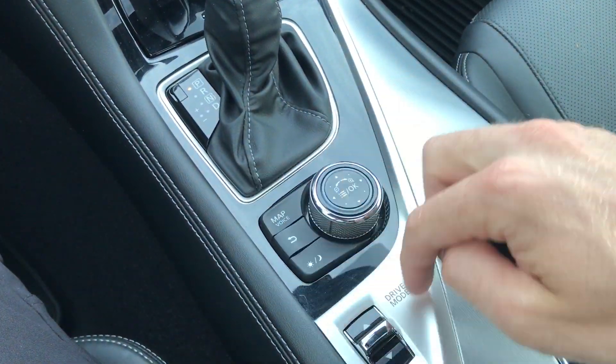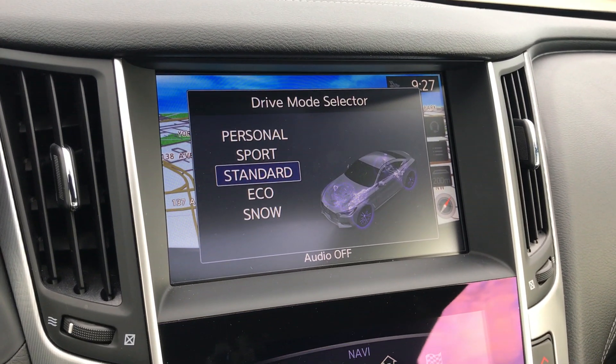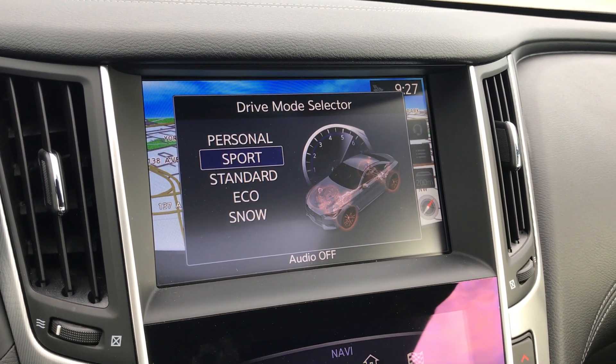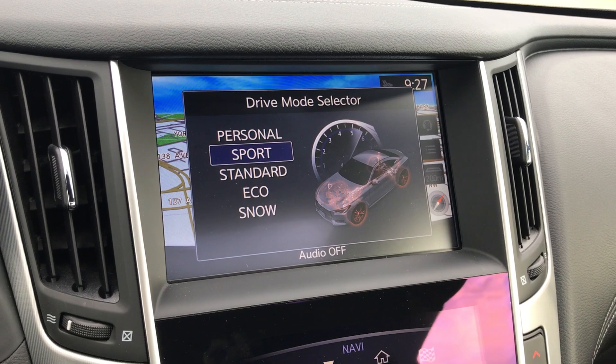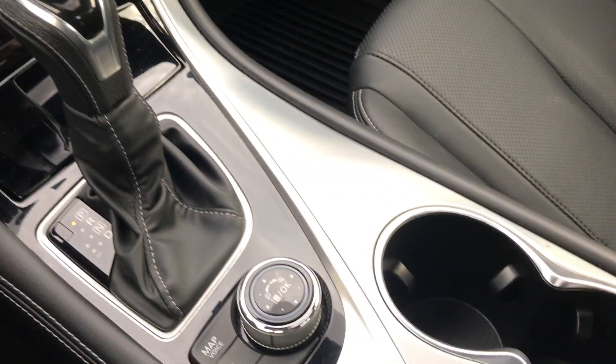This offers all of your map settings, and down here is drive mode. Move that dial and you have personal, sport, standard, eco, and snow mode — which is really great considering this is an all-wheel drive. It makes it a great all-year-round vehicle.